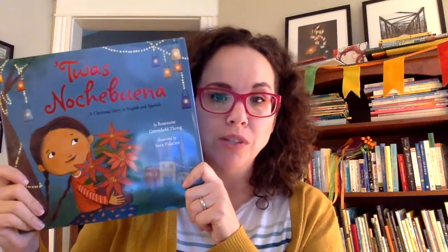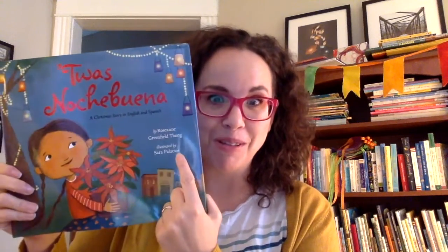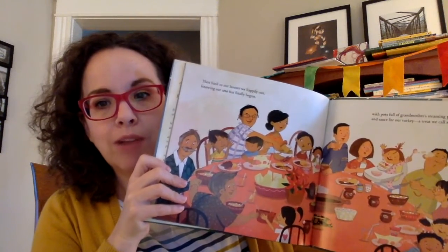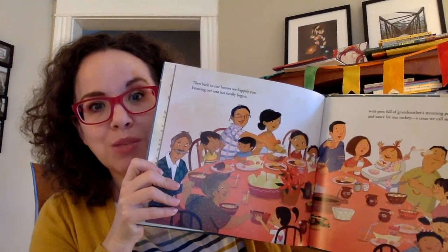She also wrote a Christmas book called Tuas Noche Buena, illustrated by Sara Palacios, who's one of my favorite illustrators. On each of these pages it introduces new words about some Latinx traditions around Christmas.